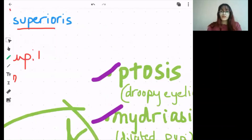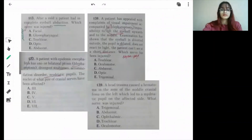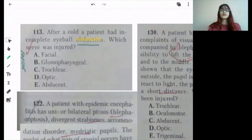Let's also discuss some other questions related to this topic. After a cold, a patient had incomplete eyeball abduction. Abduction away from the body involves the lateral rectus — and lateral rectus, if you remember SO4 LR6, is supplied by the sixth cranial nerve, the abducent nerve.